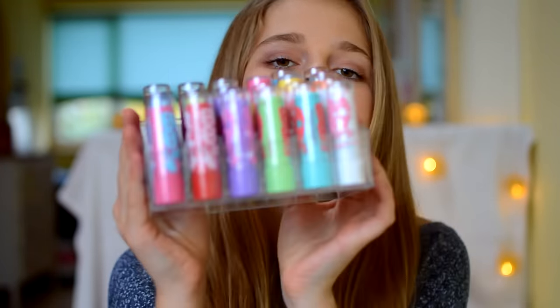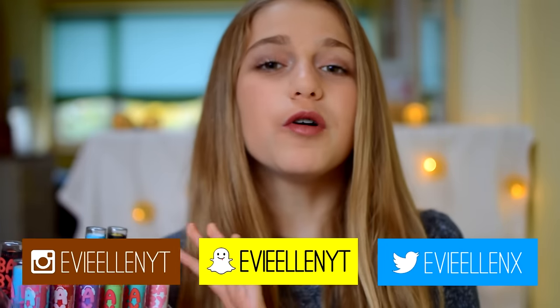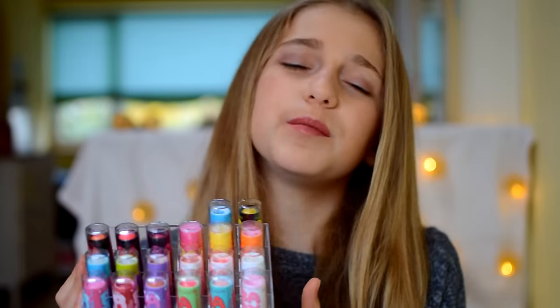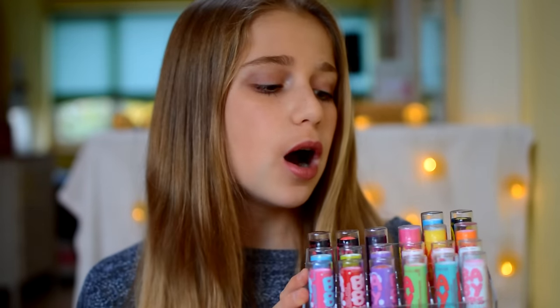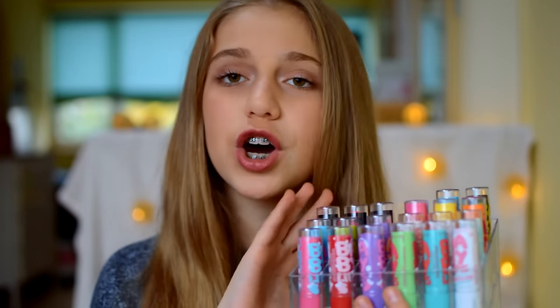Hey guys, it's Evie and welcome back to my channel. Today I'm going to be doing my updated Baby Lips collection. This is all my Baby Lips I have and you might have already seen it — it's actually my most viewed video. But since then I've got a ton more, so I thought I'd do an updated collection.